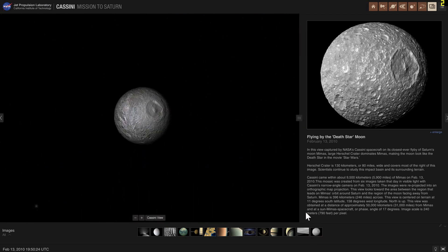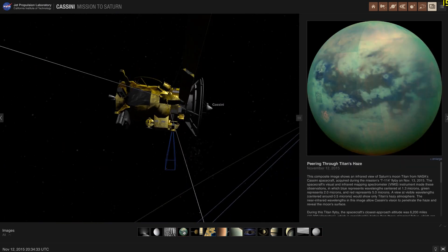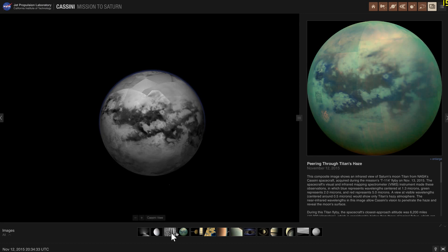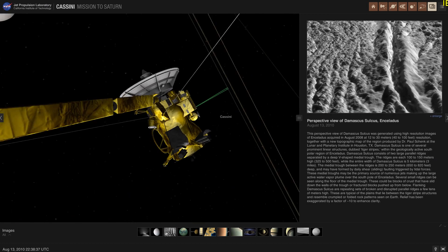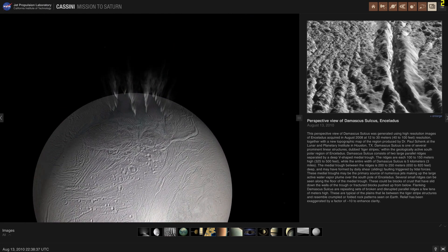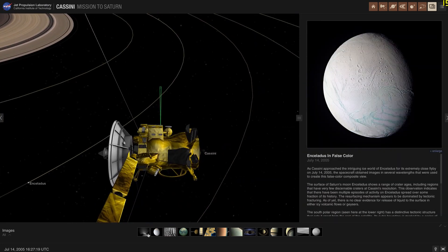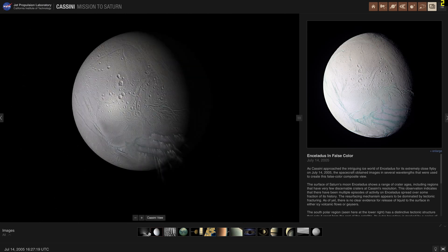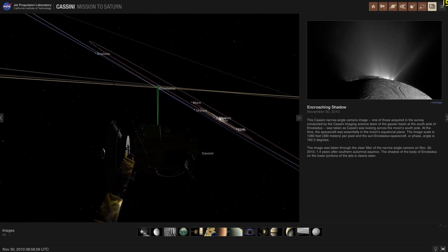And this is the Death Star moon Mimas. Anyway, thank you so much for watching. Hopefully you learned something from this video. If you did, don't forget to subscribe and share this video with someone who enjoys space videos. Come back tomorrow to learn something else about space, sciences, math, or maybe we'll just play a video game. Space out, and as always, bye bye.